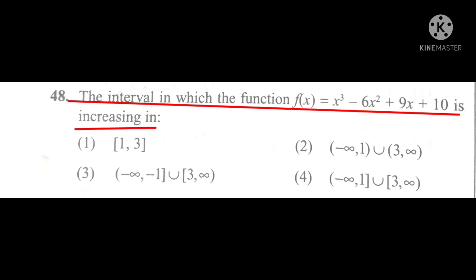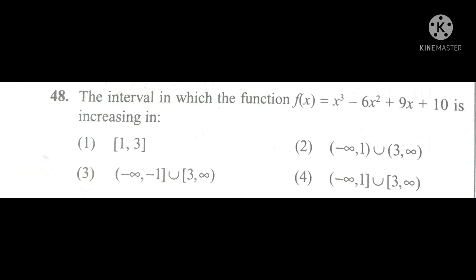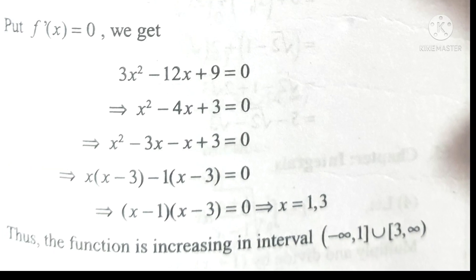In this question about the interval in which the function f(x) = x³ + x² + 9x + 10 is increasing: option second and option fourth are the same — both similar from the start. To find which bracket type is correct, look at the other options. A squared bracket is used more commonly in most options, so the fourth option will be correct. You can verify your answer here.